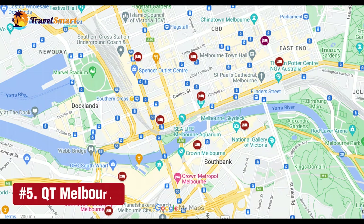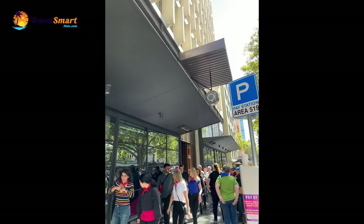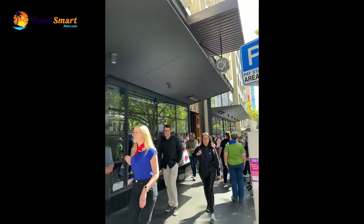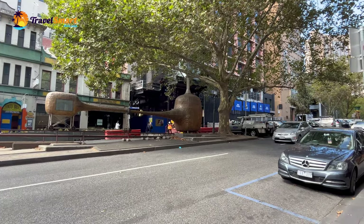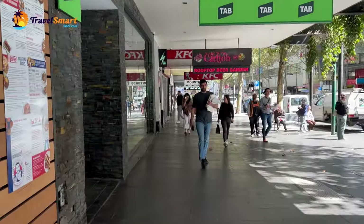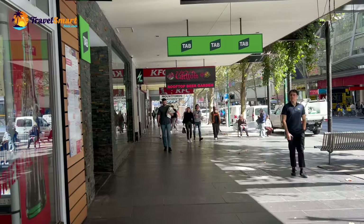Number 5: QT Melbourne. QT Melbourne is a great five-star hotel in the heart of Melbourne CBD on 133 Russell Street. It is close to the Bourke Street Mall, where you can find lots of shops and cafes. QT's location is close to everything, including Collins Street Shopping Precinct, Regent Theatre, St. Paul's Cathedral, and Federation Square.